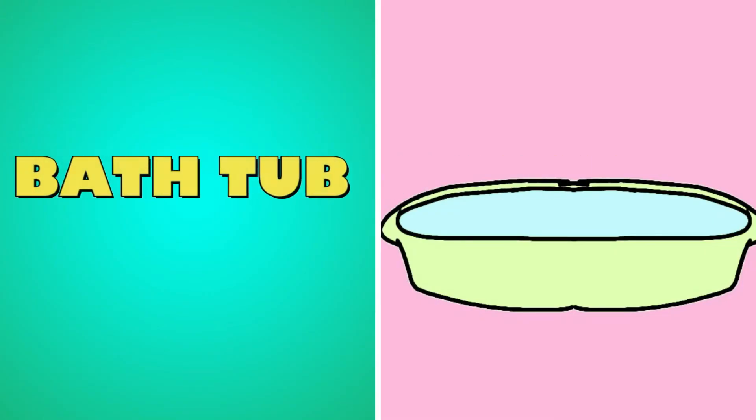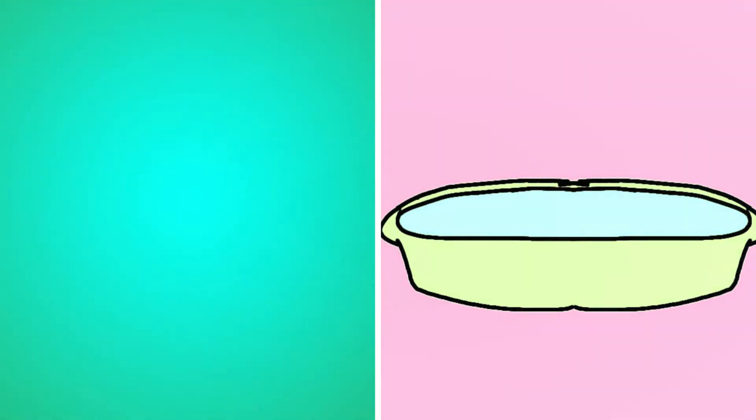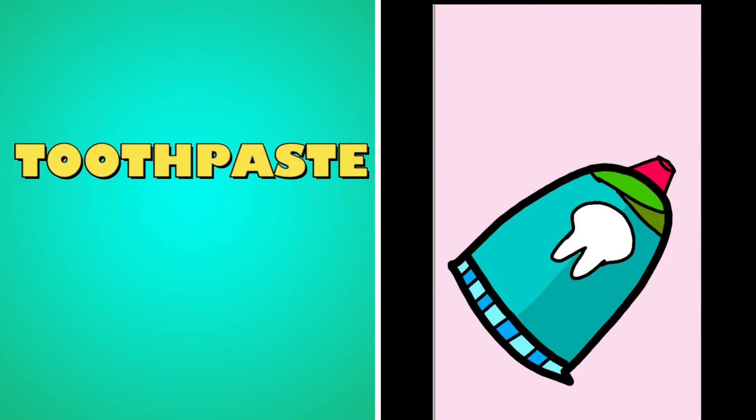What's this? It's a bathtub. What's this? It's toothpaste.